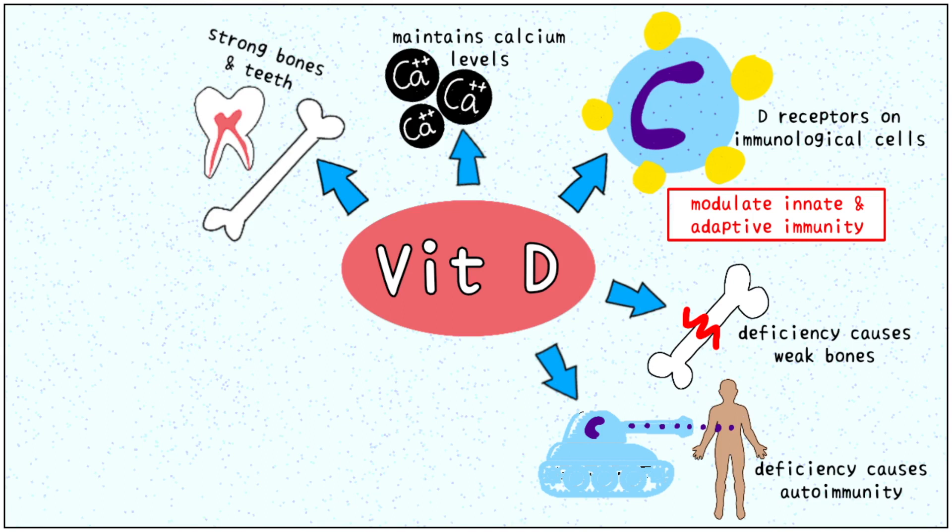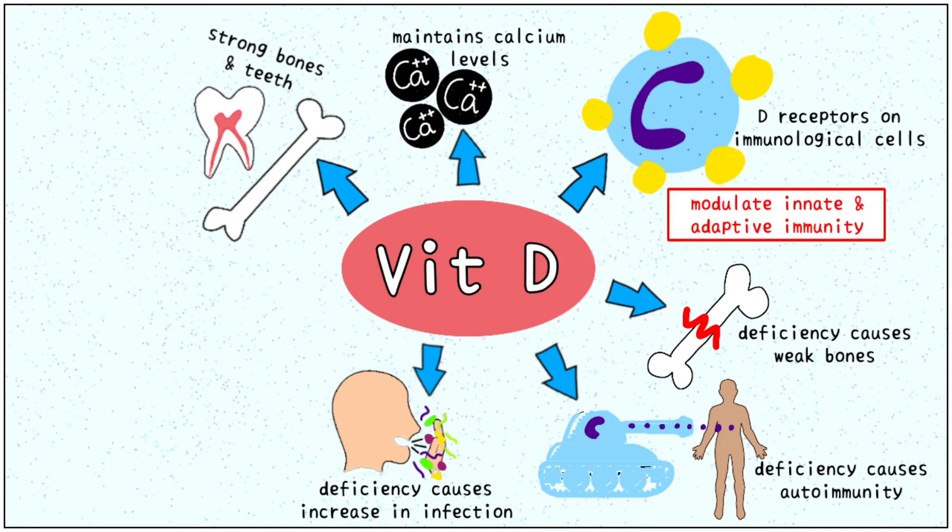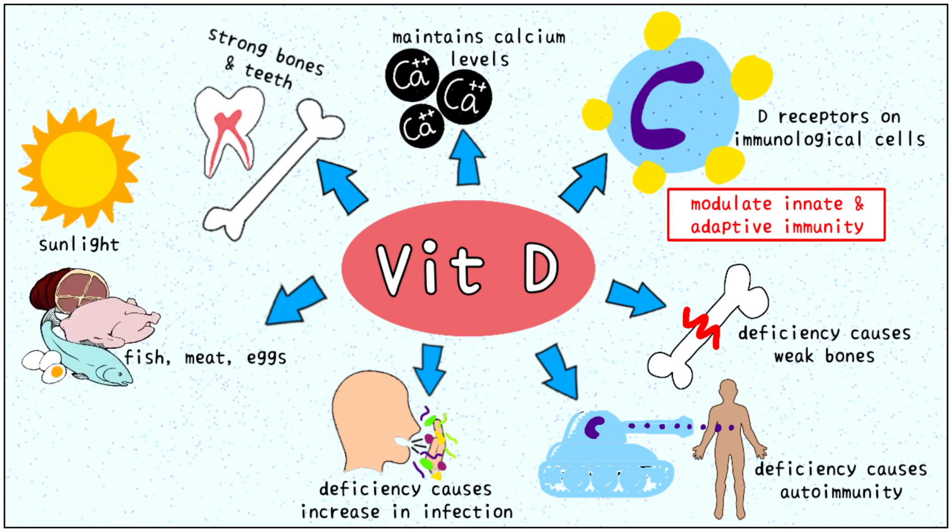Low levels of vitamin D are also associated with an increased susceptibility to infection. We require around 5 micrograms of vitamin D per day. Common sources of vitamin D are sunlight, which is further processed by our liver in our bodies, as well as fish, meat, eggs, and dairy and soy products.